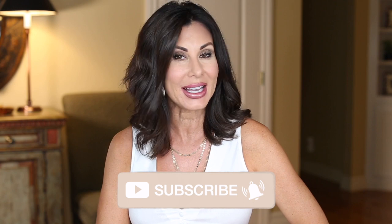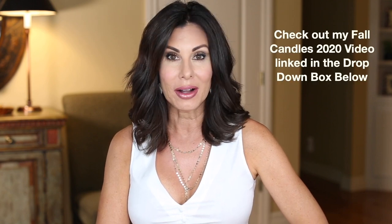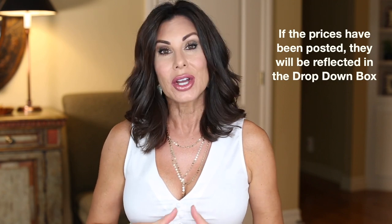Fall is on its way, and stores are stocking up on fashion and accessories — along with that comes fall cosmetic launches. Today I'm going to share eight different makeup collections and their fall launches. Everything I talk about today will be in the drop-down box below this video as well as on the corresponding blog post. A couple of the collections I talk about today I don't have pricing on quite yet because they haven't come out with the official launch.